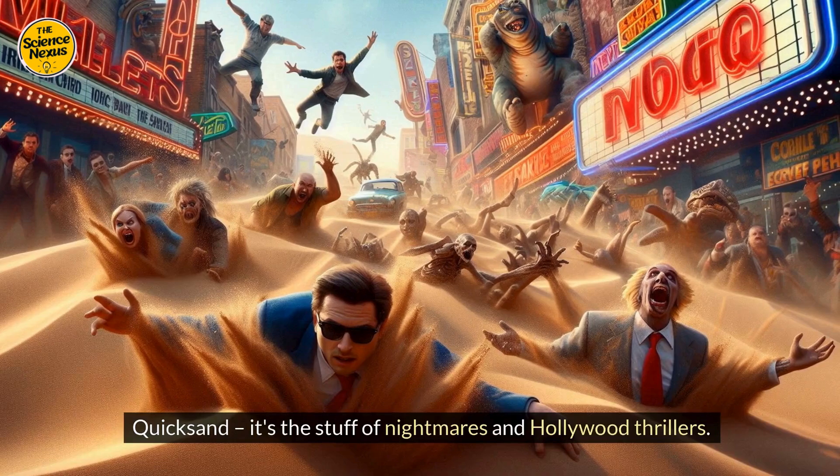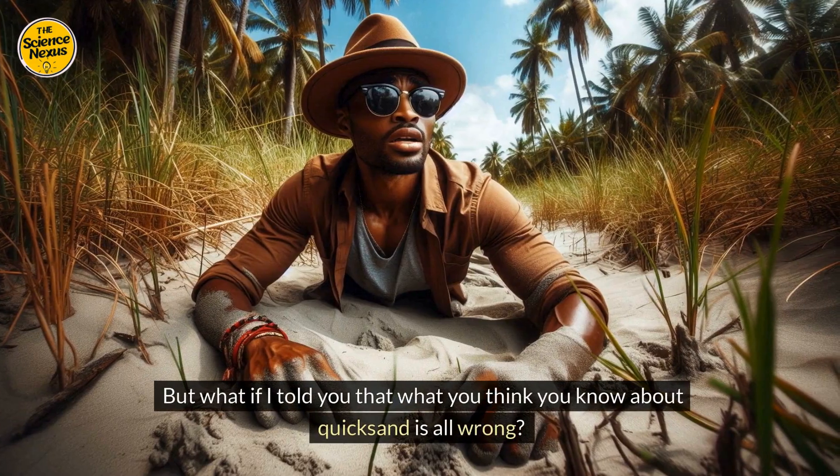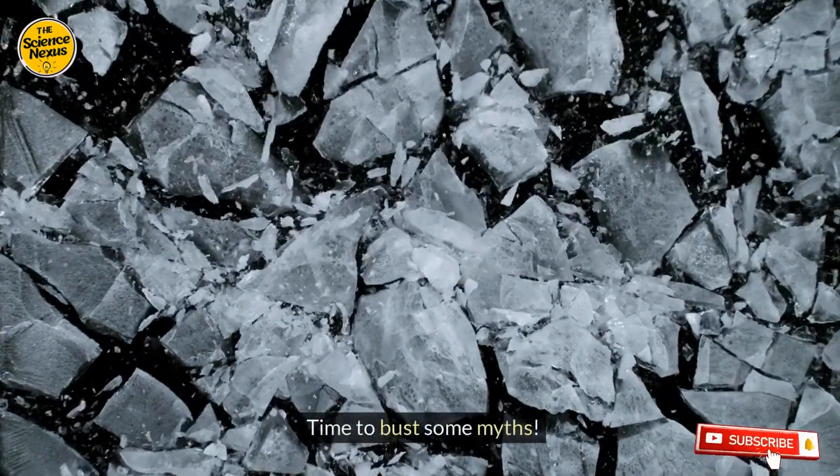Quicksand — it's the stuff of nightmares and Hollywood thrillers. But what if I told you that what you think you know about quicksand is all wrong? Time to bust some myths.